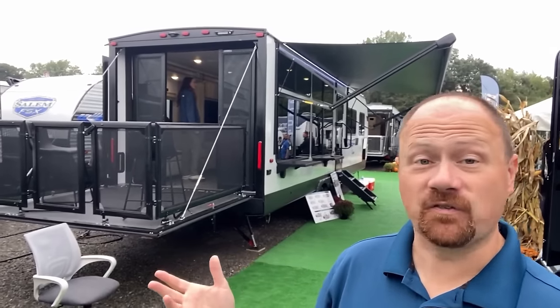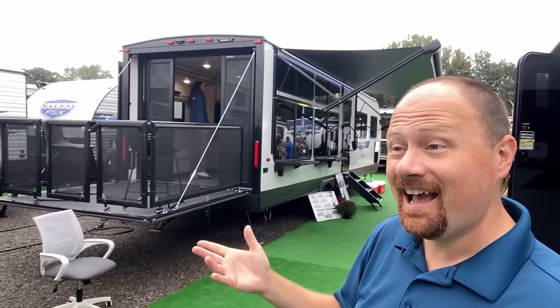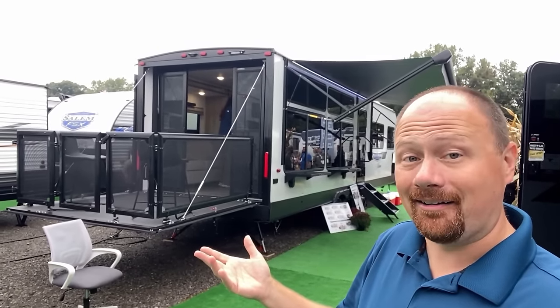I think there are more almost first-time and unique features on this RV than I've ever seen before. The thing is, it's not really a toy hauler.